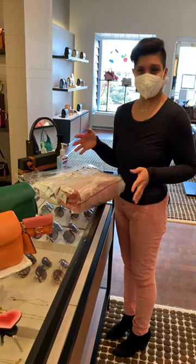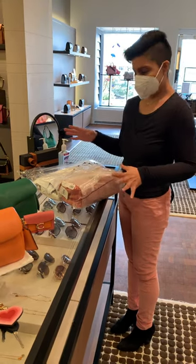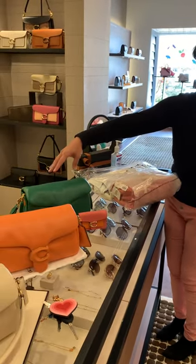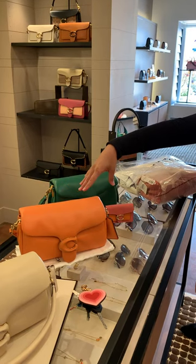Today I'm at the Coach store in Shrewsbury and the lovely ladies at Coach said that I could do my unboxing here. I'm here to get the taffy color today. I came in last week and got the beautiful emerald green and then I was able to score the orange, which I brought in so the lovely ladies could see.